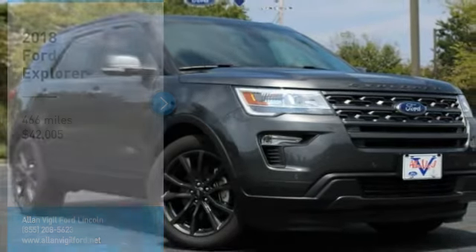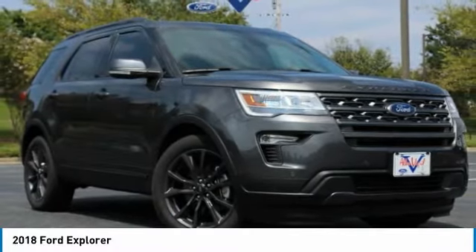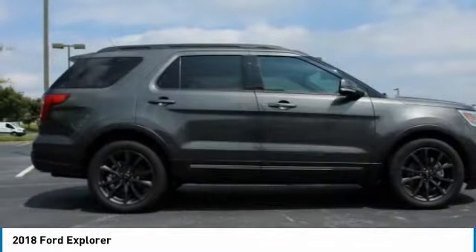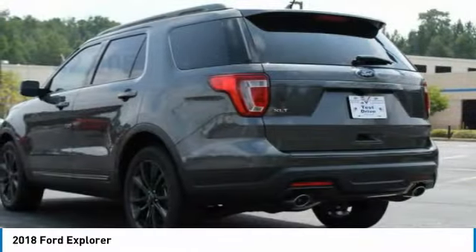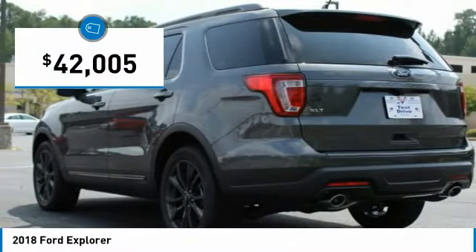Stop by and take a look at the 2018 Explorer. You've got a lot of capabilities to call on in a Ford Explorer. Don't underestimate your choices, and it is priced below $45,000.